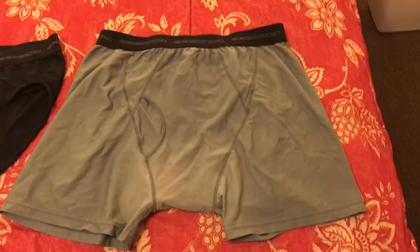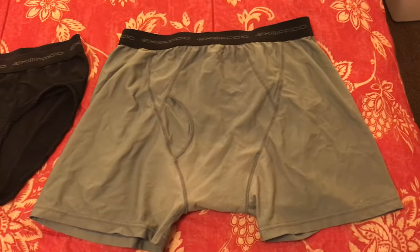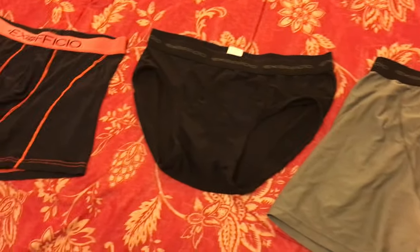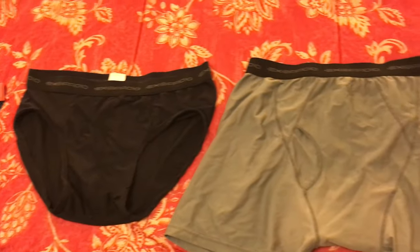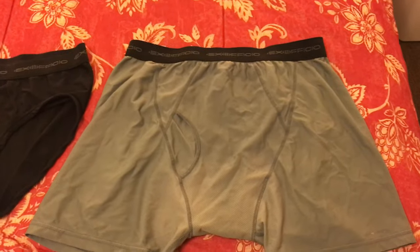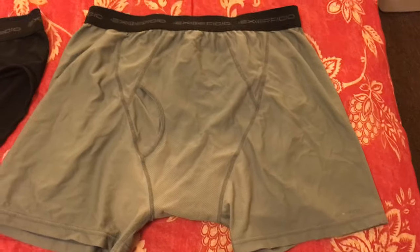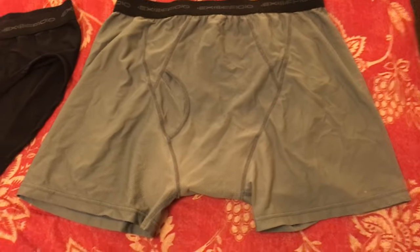Okay, so today I'm looking at Ex Officio underwear. I thought I'd just go for the gusto. Ex Officio has a really good reputation for traveling and just all-around good underwear.